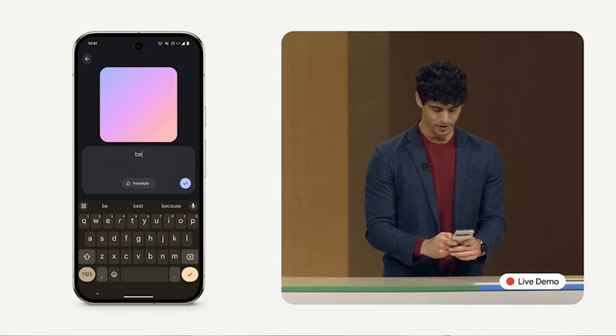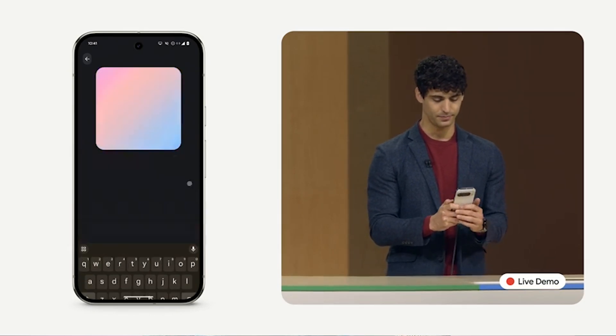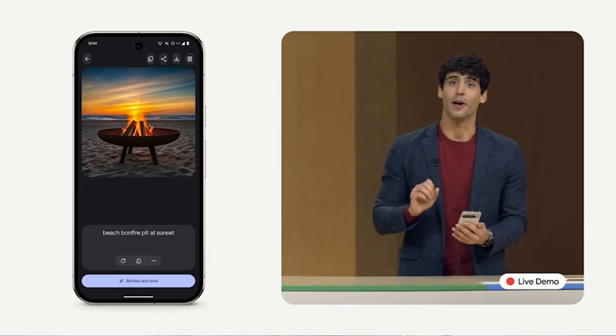The next one is Pixel Studio. This app is only exclusive to the Pixel 9 series. Pixel Studio allows users to generate images from text prompts. They achieved this by using On-Device AI Generation and Google Image Gen 3, which is a cloud-based machine learning model.